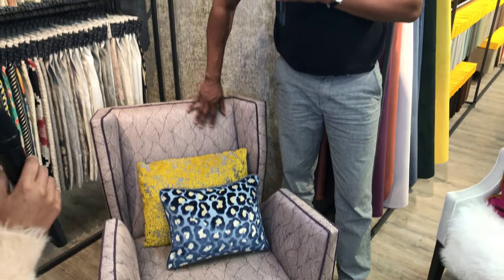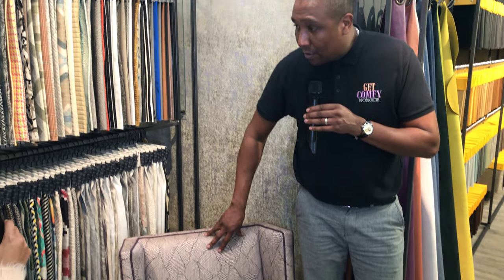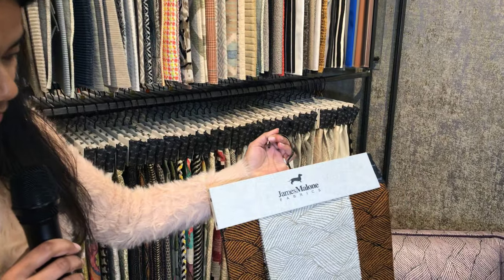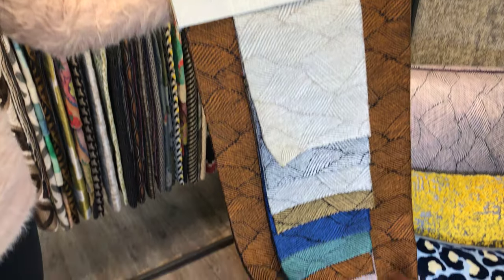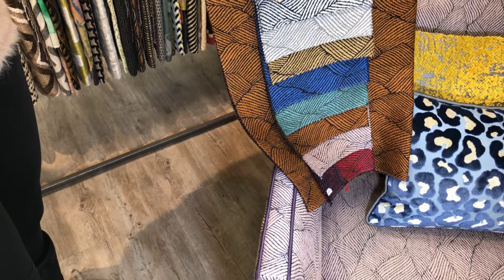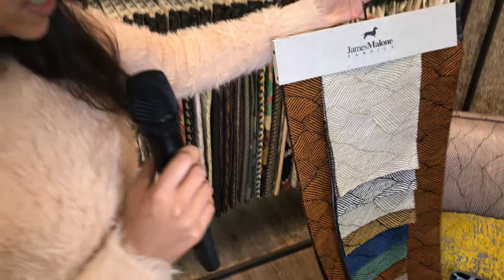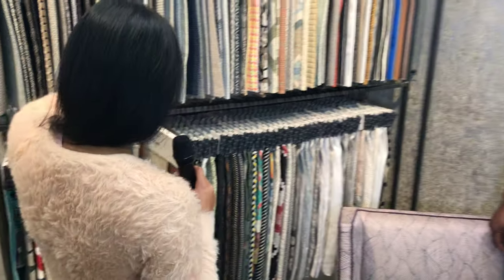This fabric comes from this showroom - yes, it comes from Altfield. It is from their James Malone collection and it comes in all different colours and shades. That's got me written all over it - I like that one. Yes, monochrome is very in. That's clearly why I like it.